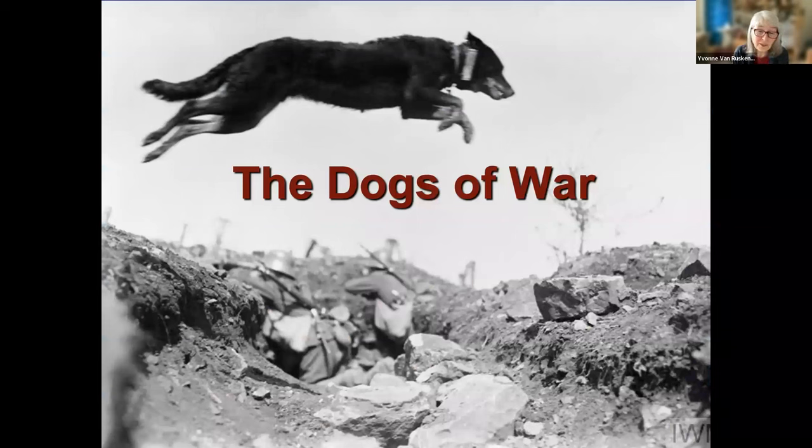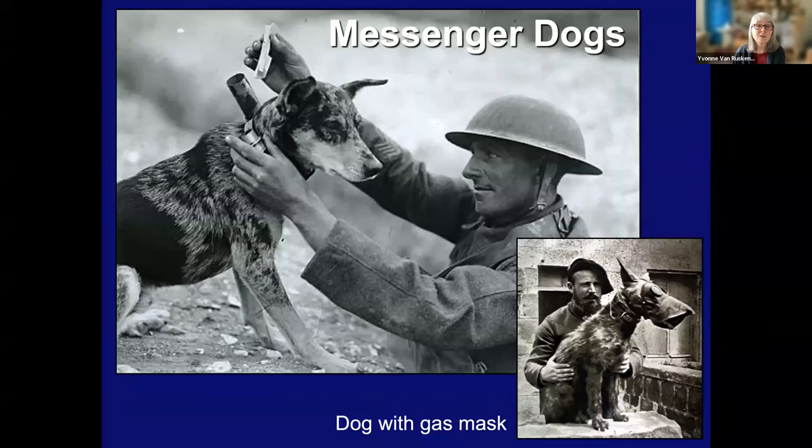Dogs easily and more subtly navigated the rough terrain along battlefields than men could. They were highly reliable in this dangerous role. They ran more quickly than a person over rough terrain, and they were less visible and less of a target for enemy snipers. Here on the dog's collar, you see these little canisters — that was where the messages were placed. Here we see the soldier putting a little message in the canister, obviously much less fiddly than with the pigeons. And down below you can see a dog with a gas mask being prepared to carry messages.